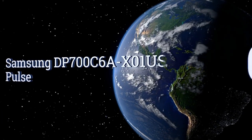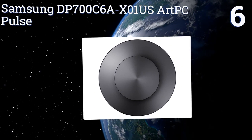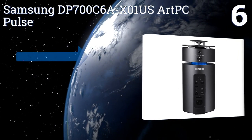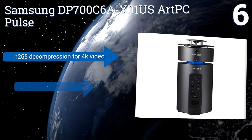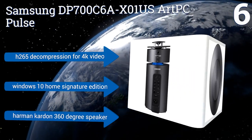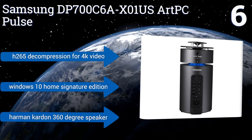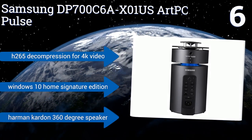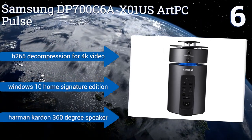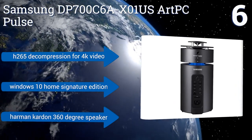Moving up our list to number 6, the Samsung BP700C6A X01US ART PC Pulse is a great all-around desktop PC for home family use. Its 6th-generation Intel Core i5 CPU and dedicated AMD Radeon RX 460 graphics card are enough to handle most tasks, and a durable full-metal body design makes it safe around kids. It features H.265D compression for 4K video, Windows 10 Home Signature Edition, and a Harman Kardon 360-degree speaker.